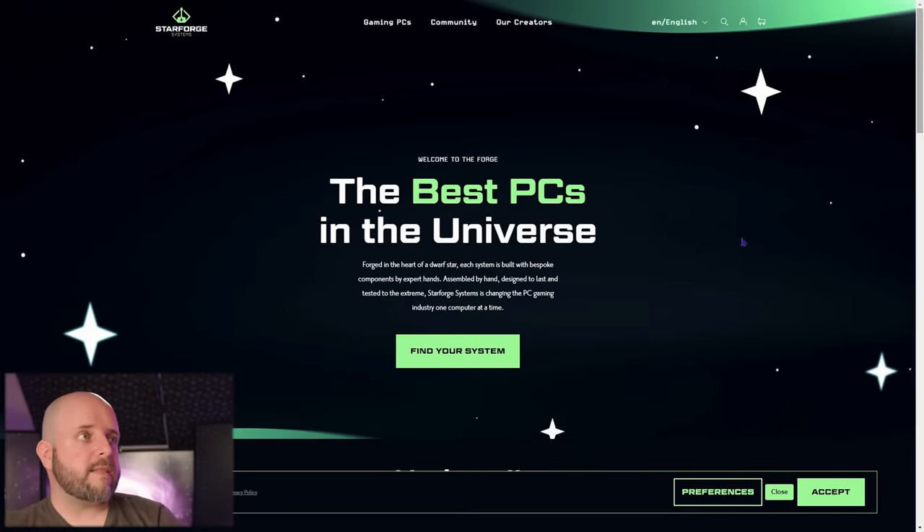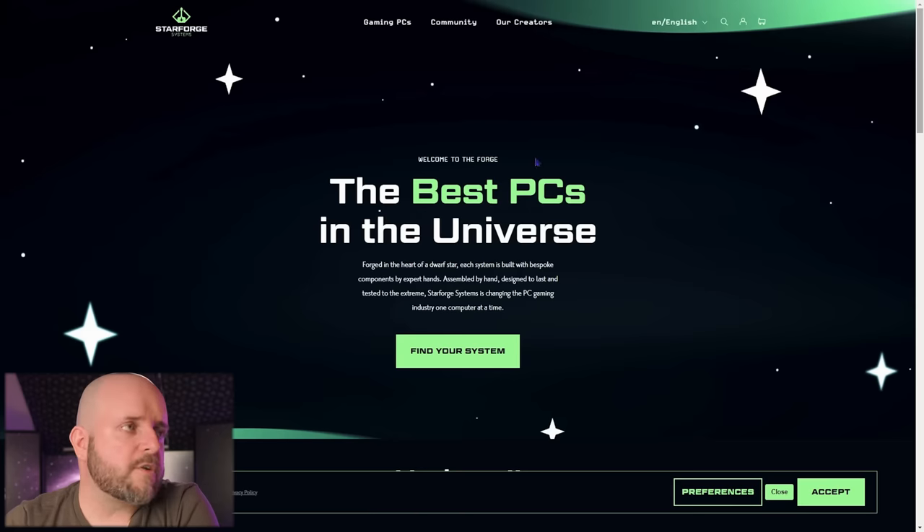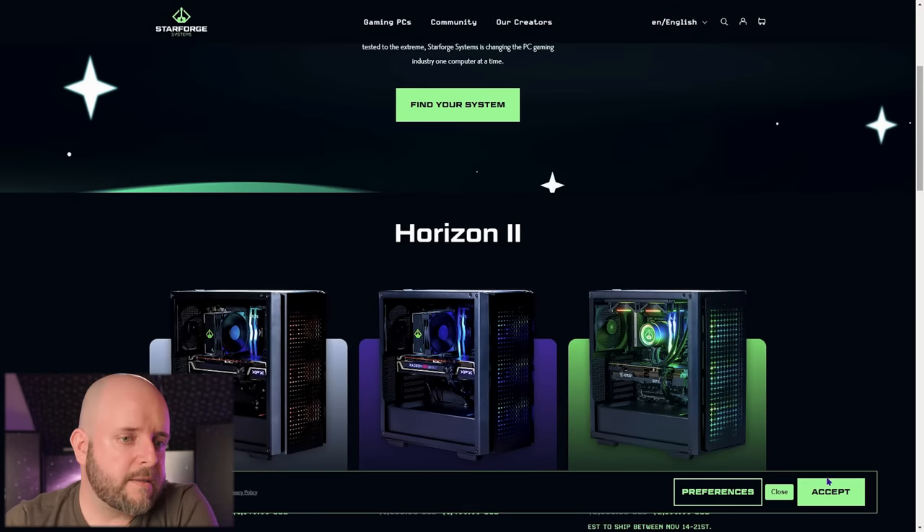Now let's talk about a company that seems to not be scamming anybody but had some controversy starting up. I covered them earlier and I was like, they seem okay, but I had some problems with them — and they have fixed some of those already. We're talking about Star Forge Systems. And yes, every PC used to be called the Horizon. Well, they figured out a name number two — now they have the Horizon and the Voyager: six systems with two names. Not confusing at all, but hey, that's just a nitpick.